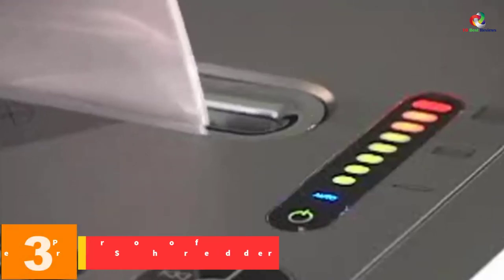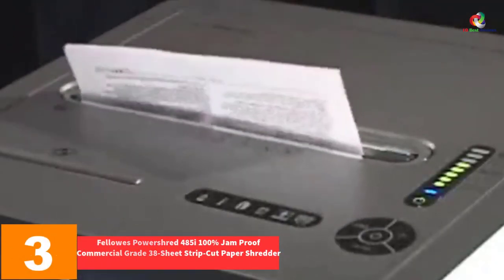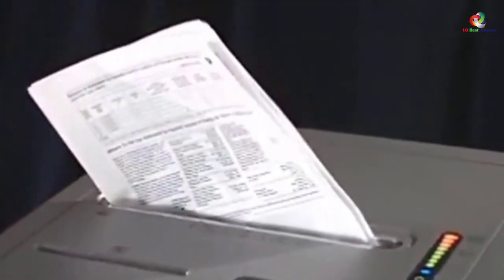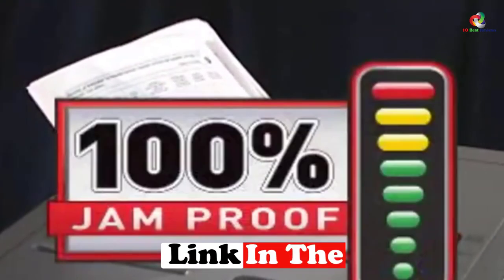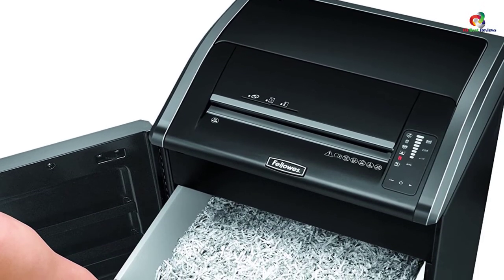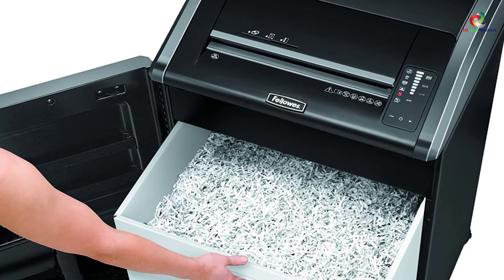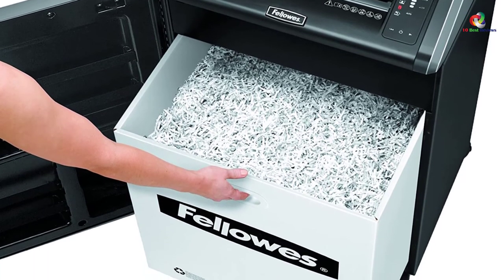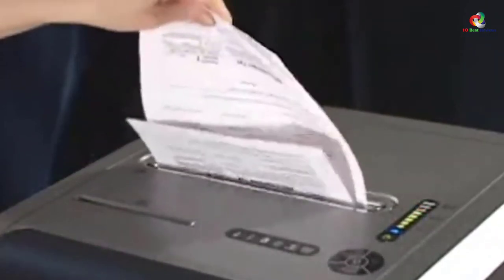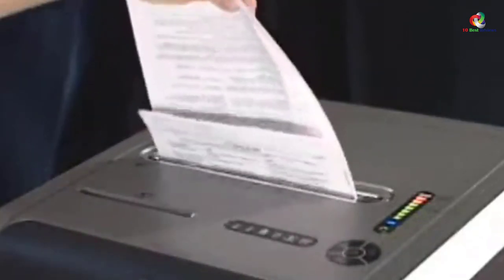At number 3, we have the Fellowes PowerShred 485i 100% Jam-Proof Commercial Grade 38 Sheet Strip Cut Paper Shredder. Do you mostly have non-paper items to shred? It is capable of handling a range of materials beyond paper — including junk mails, CDs, DVDs, paper clips, credit cards, and staples. An extra-wide 16-inch throat width is the chief reason behind this feat. The shredder also boasts a 35-gallon removable corrugate basket, and its LED bin full indicator will blink to alert you when full.